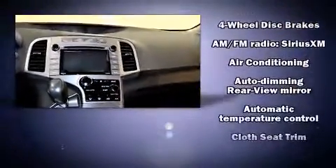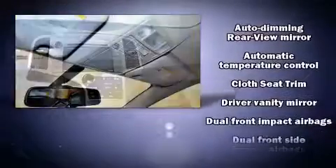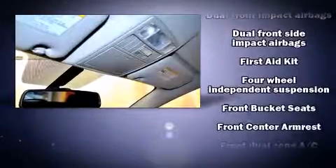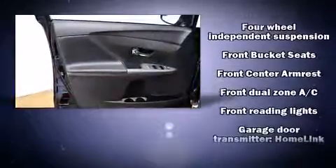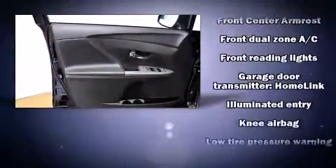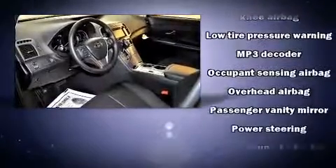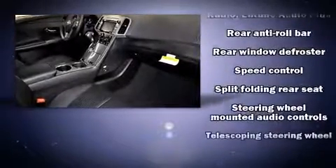Steering wheel mounted audio controls and six well-positioned speakers round out the audio experience. Passengers are protected by various safety features including dual front impact airbags with occupant sensing, head curtain airbags, anti-whiplash front head restraints, ignition disabling, and four-wheel disc brakes with ABS.